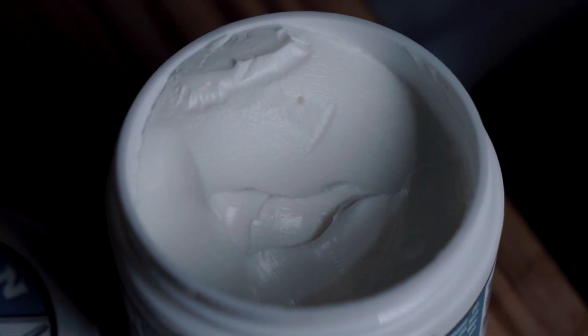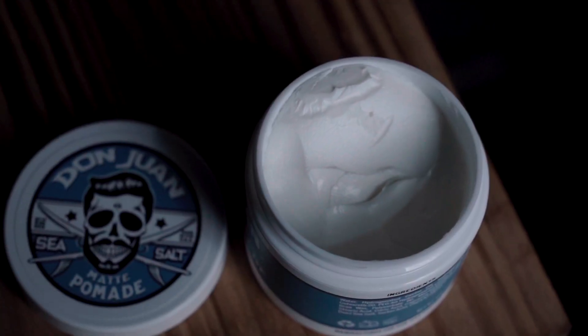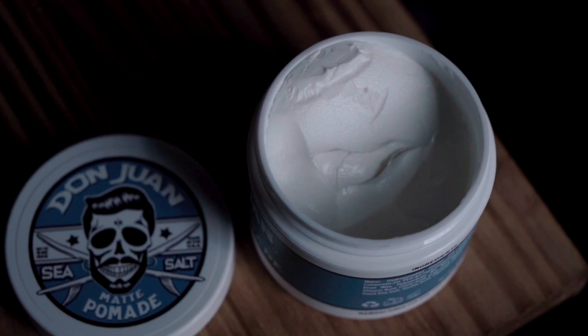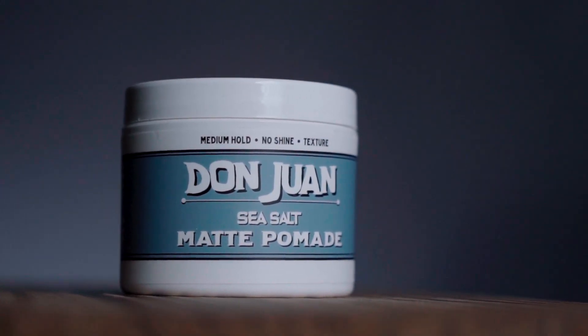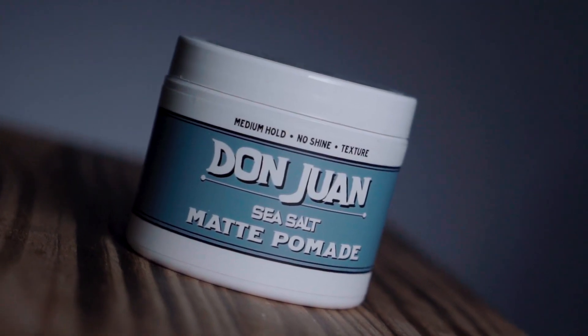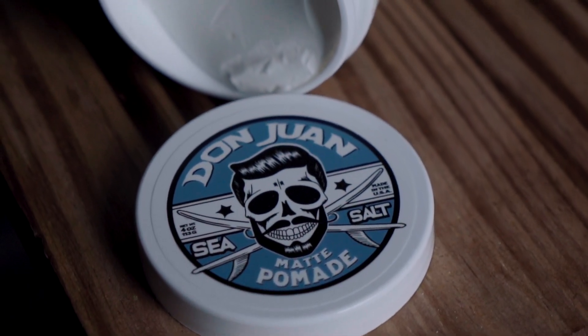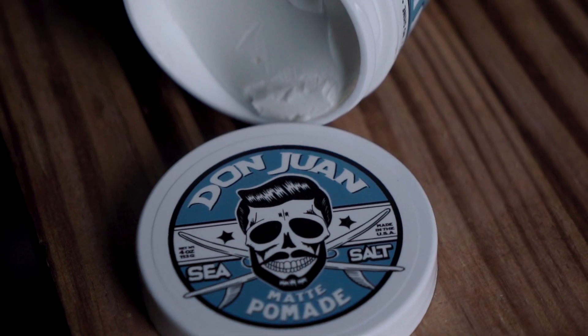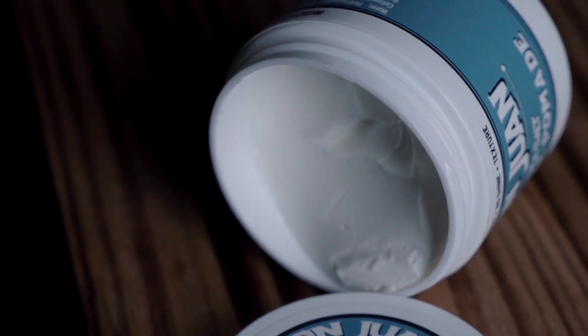Moving straight into the washout, I am happy to announce that even with all the strength and endurance this had, this washed out with just water. It was completely easy. For the scent, they do call it that surf wax scent. It's got kind of like a coconut-type fresh scent. It's not a cologne or anything like that — just kind of a fresh beach-inspired scent. It's not terrible, it's not my favorite scent honestly, but it's not bad either. In my opinion, it's not turned up too high, thankfully, and really I couldn't smell it when it was in my hair.